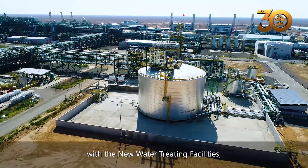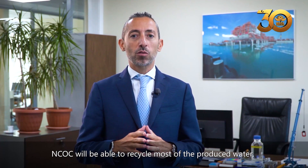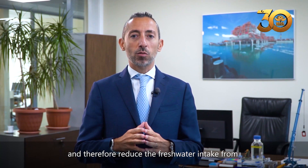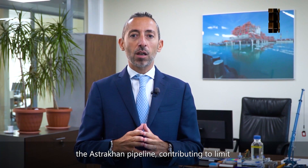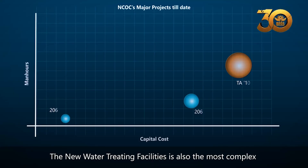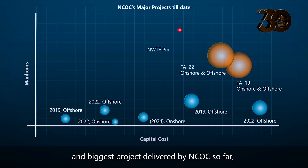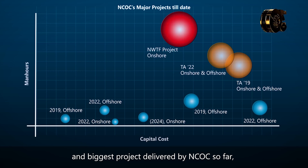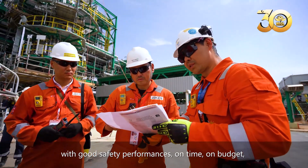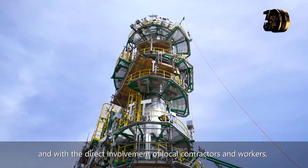With the new water-treating facilities, NCOC will be able to recycle most of the produced water and therefore reduce the fresh water intake from the Astrakhan pipeline, contributing to limit out-of-country water dependency. The new water-treating facility is also the most complex and biggest project delivered by NCOC so far, with good safety performance, on time, on budget, and with the direct involvement of local contractors and workers.